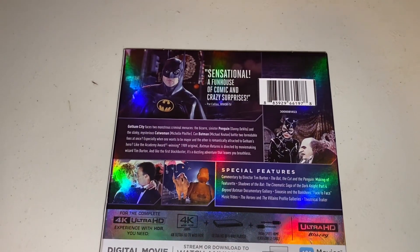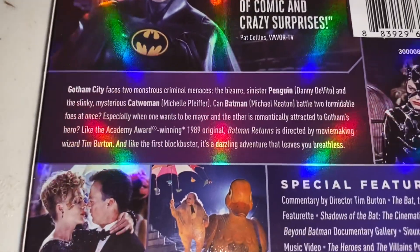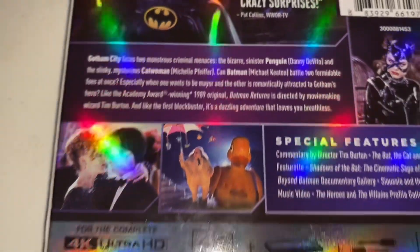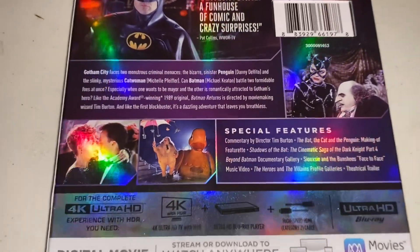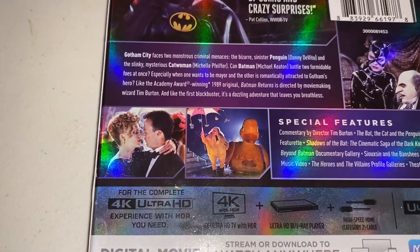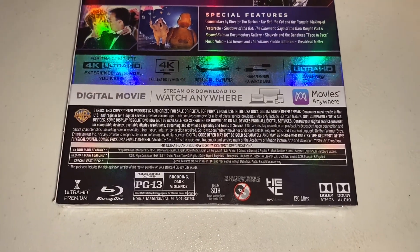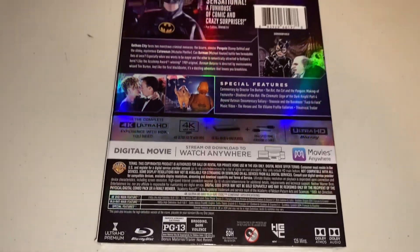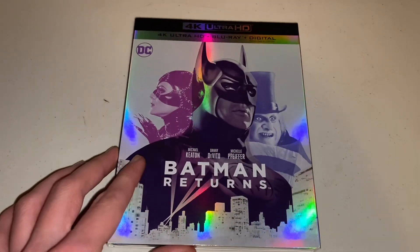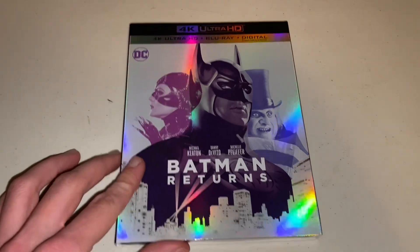On the back it says 'Sensational — a funhouse of comic and crazy surprises.' And if you'd like to pause it and read it, that's what it's about. A few stills we got: Batman there, Penguin and Catwoman there, the Penguin with his duck, then Batman and Selina. It's rated PG-13 for brooding dark violence and runs at 126 minutes — two hours and six minutes. I just can't wait to re-watch this one. I always watch it around Christmas time, but honestly I'll watch this movie any time of year. It's one of my absolute favorite Batman movies.